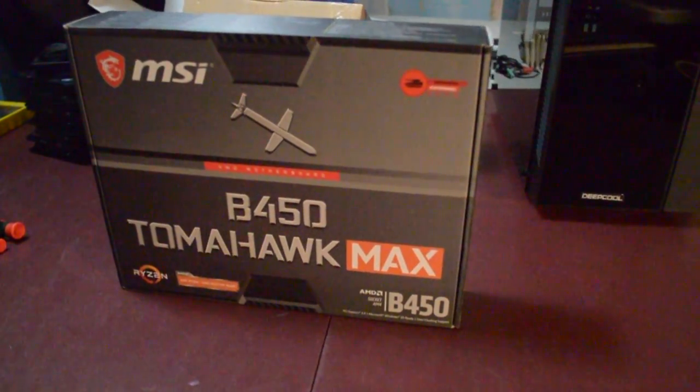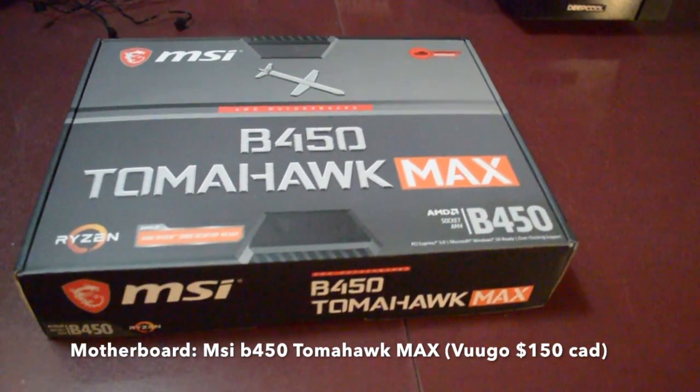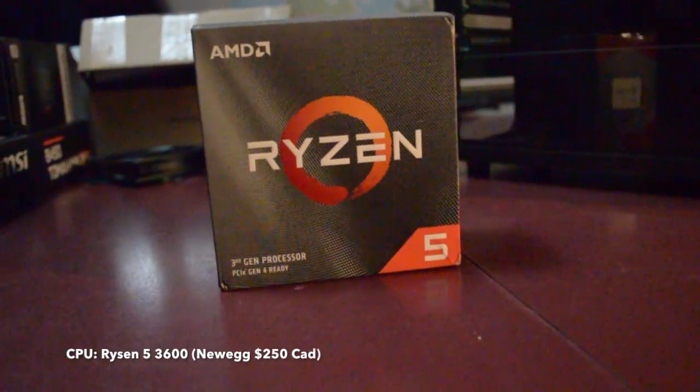First up is the motherboard. I decided to get my hands on a B450 Tomahawk Max. Could be considered overkill, but for the price I couldn't turn it down. This board has everything I need and more, including tons of fan headers, pump plugs, and SATA ports. This board supports Ryzen 3000 series CPUs out of the box — perfect for my CPU, the Ryzen 3600.